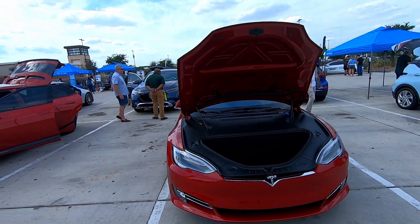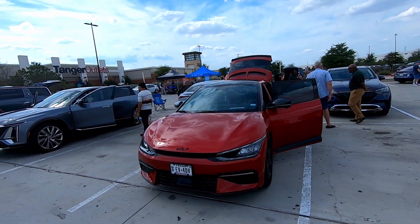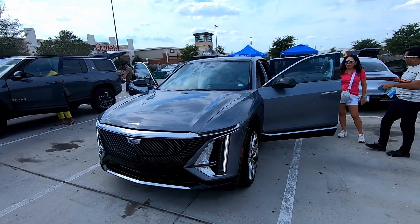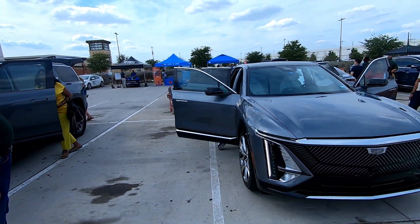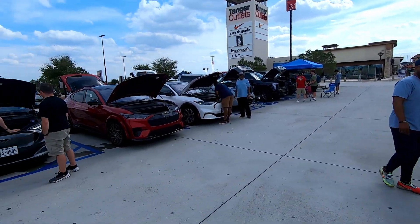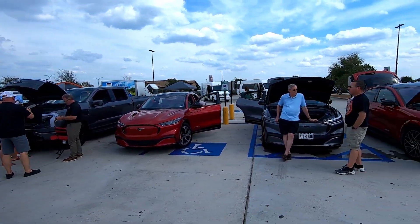We've got a Model S, another Bolt near us, a Mercedes, an EV6. This little Cadillac Lyriq looks great. Rivian R1Ss. There are supposed to be some R1Ts out here, but they didn't show. Here's where all the Fords are.